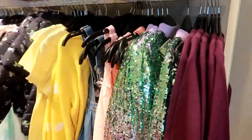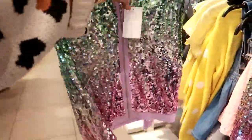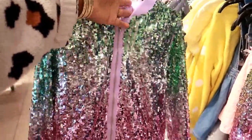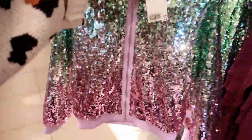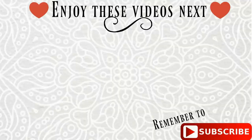They do have some cute sequin stuff for little girls — look at that jacket! That's $30. And I've got to go — that one for $20.